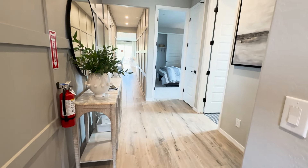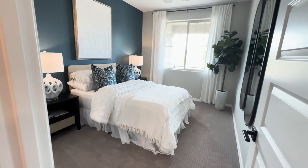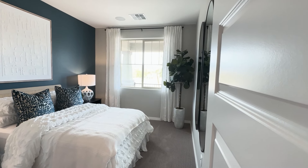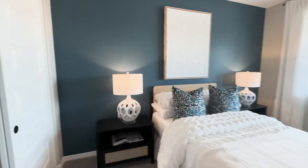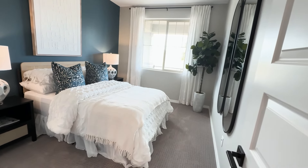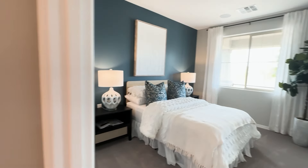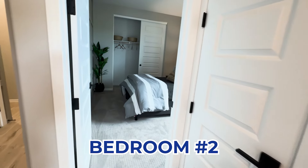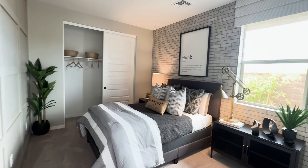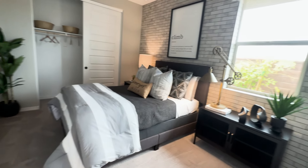Standing in front of the front door, we're going to swing and turn around to the right. It brings us to the first guest bedroom — a nice large window out to the front of the yard and slider-door closets. It's a very nice size room, not small by any means. Right across the hallway is guest bedroom number two — a very, very nice size room with a window to the side of the house.